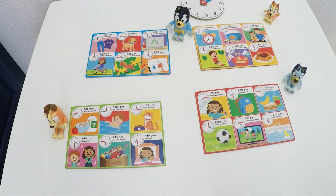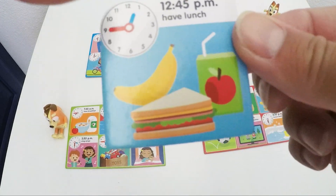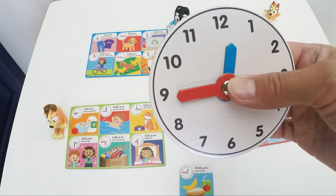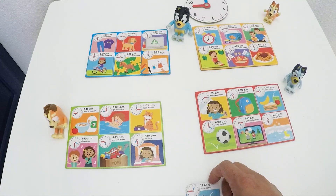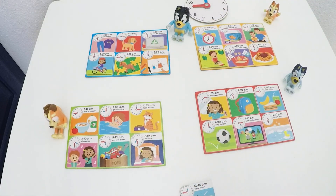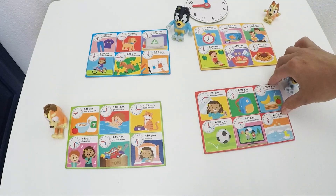What activity is going to be next? Looks like food. Someone's going to have lunch. At what time? It's at 12:45. This means our blue hand is a little bit past the 12 and our red hand is on number 9. Do you know who is going to have lunch at 12:45 of the blue family? It is Bluey.